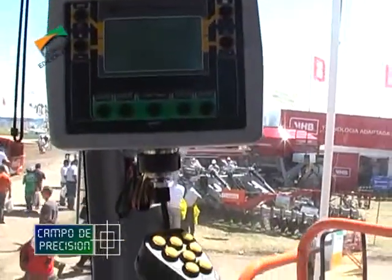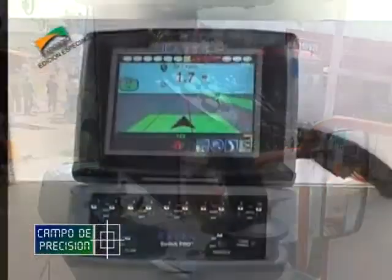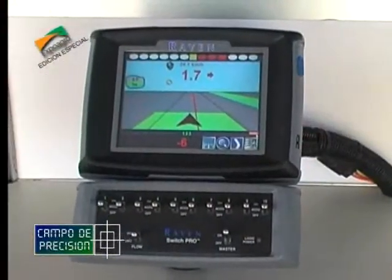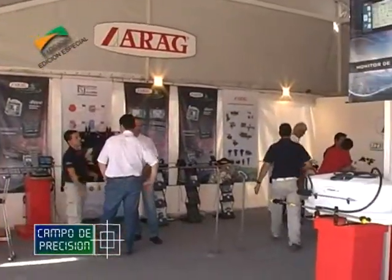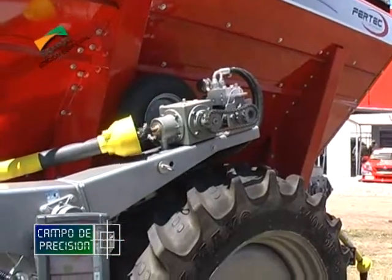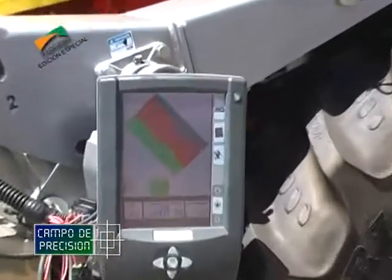Allí estuvimos, relevando como es nuestra costumbre todo aquello vinculado al campo de precisión, material que les iremos llevando en este y en sucesivos programas especiales para que ustedes puedan contar detalladamente con toda la información de lo expuesto en la muestra.